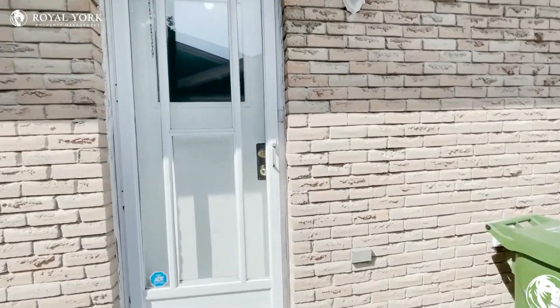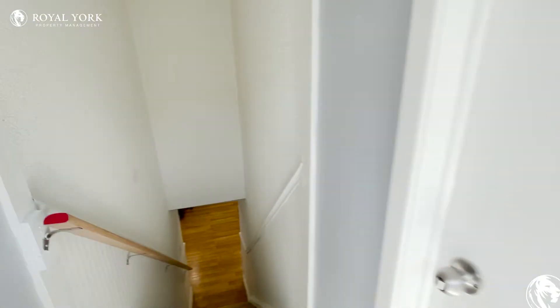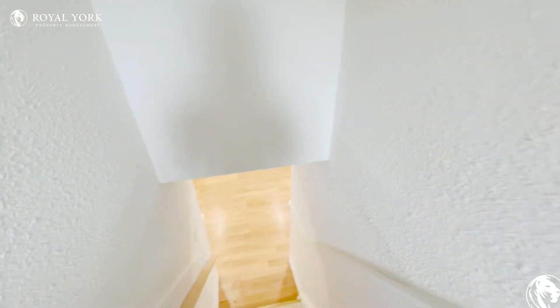Hi and welcome to unit 2 at 276 John Tabor Trail in Scarborough, Ontario. This is the lower level unit of a fully detached home and it is a two-bedroom, one-bathroom, very modern and upgraded unit.